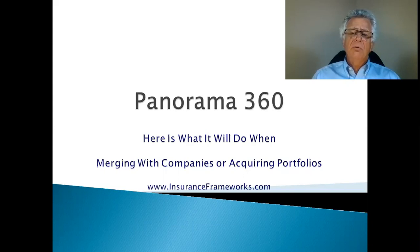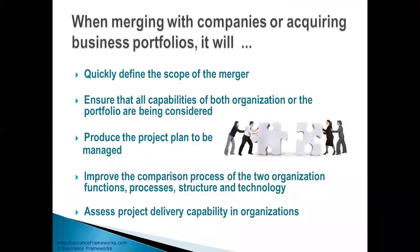Panorama 360 can help you on both those areas. It will help you quickly define the scope of the merger. It will ensure that all the capabilities in both organizations are being considered and none will be forgotten. It will produce the project plan to be managed, improve the comparison process between the two organizations, and help you assess the project delivery capability in your organization.